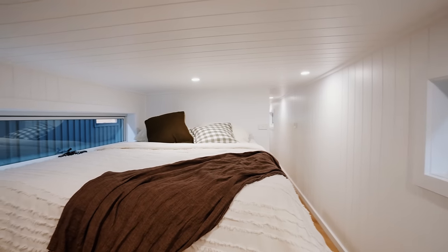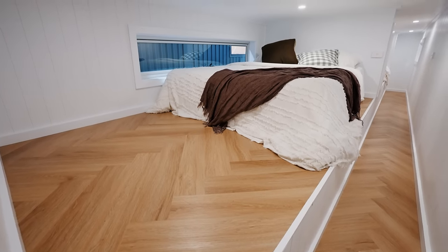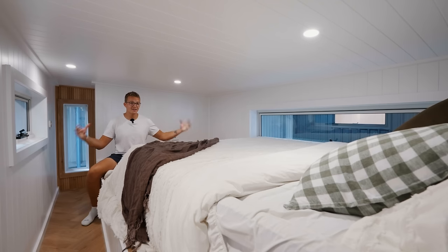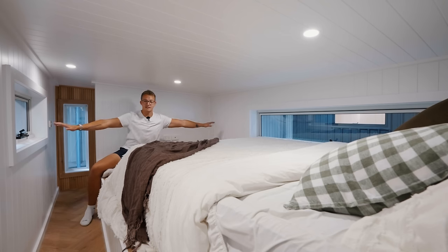You've got LED lighting recessed into the ceiling, the same herringbone floor as downstairs, and a nice space at the foot of the bed which you can customize with cabinets, shelving, or a TV — they do have TV hookups below. For reference, I'm 6'4", sitting upright and tall at the foot of the bed with enough room above my head and tons of room side to side.